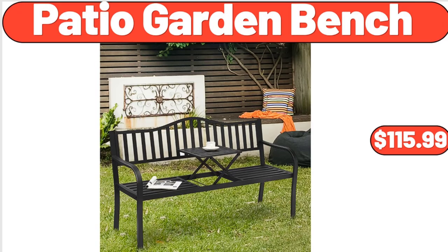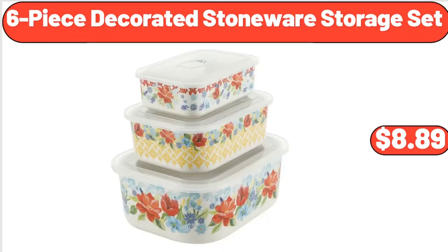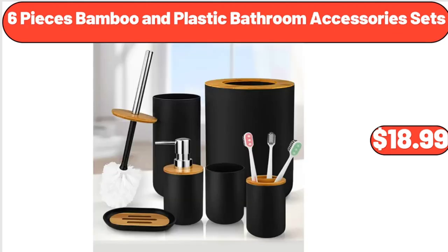Patio garden bench, $115.99. Brown wood planter box, $74.99. Six-piece decorated stoneware storage set, $8.89. Six-piece bamboo and plastic bathroom accessory set, $18.99.